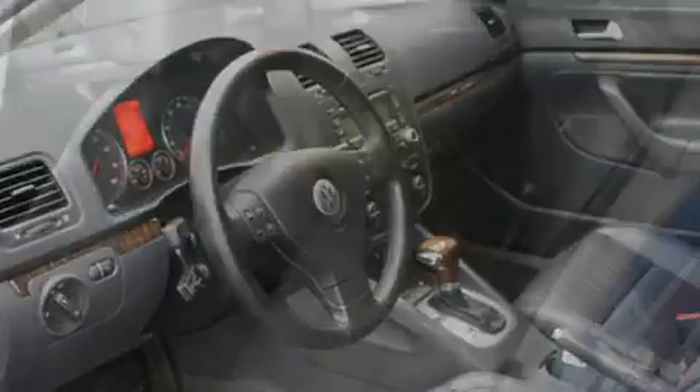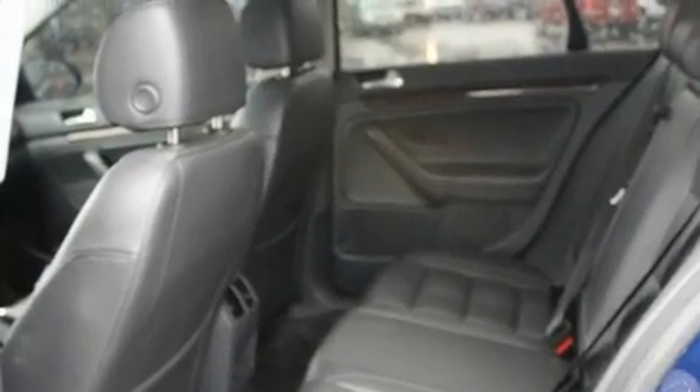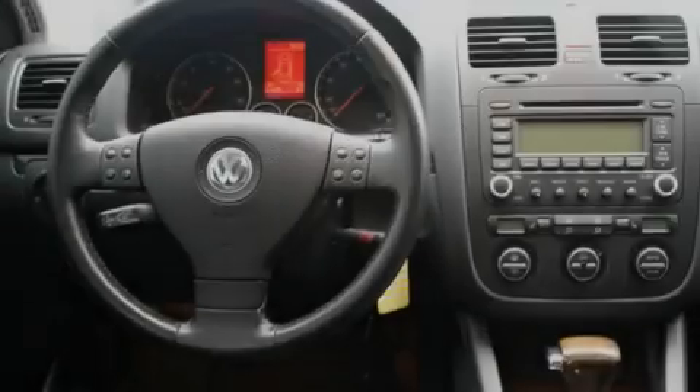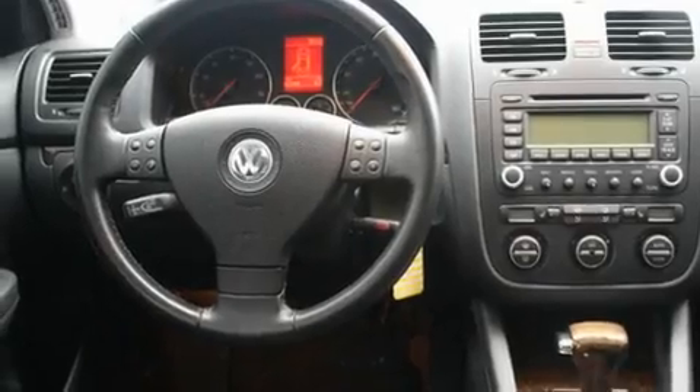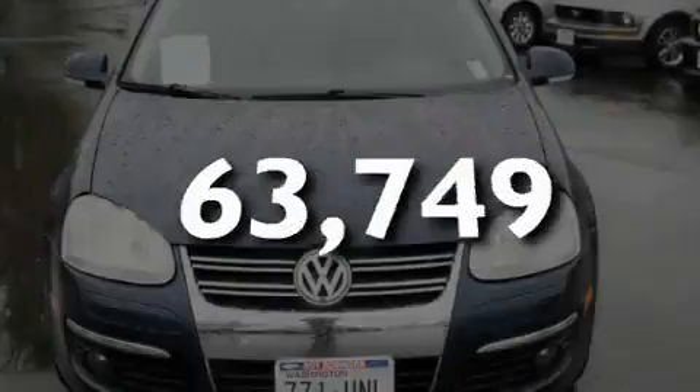Its top features include a sunroof, heated seats, cruise control, a CD player, a leather-wrapped steering wheel, alloy wheels, fog lamps, a traction control system, air conditioning with automatic climate control, and this automobile has fewer than 64,000 miles on the odometer.